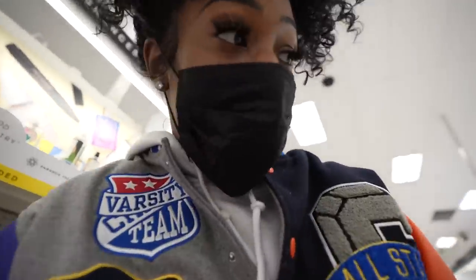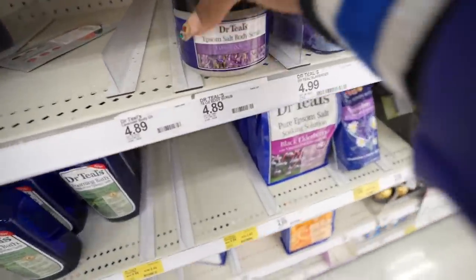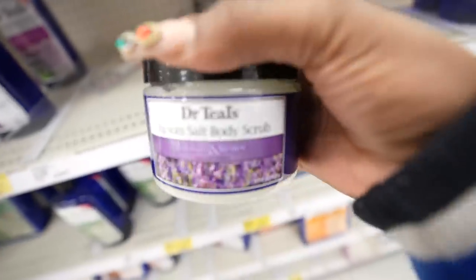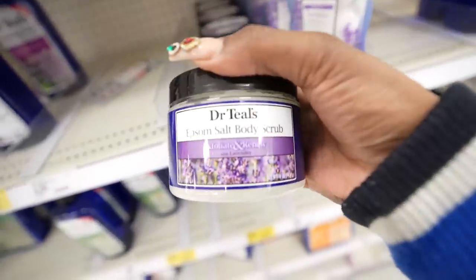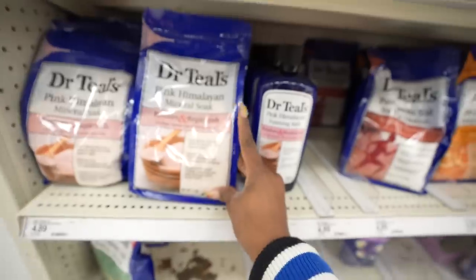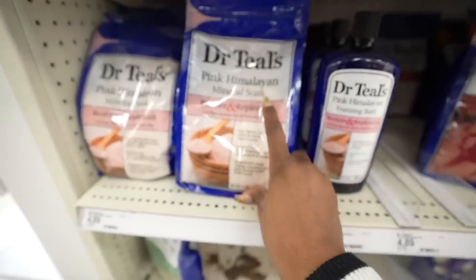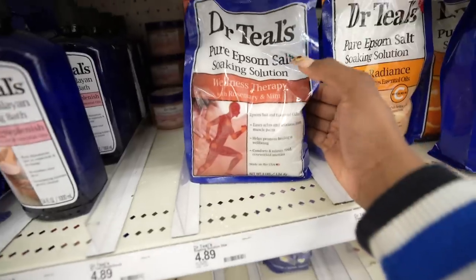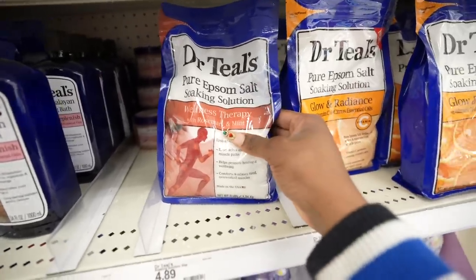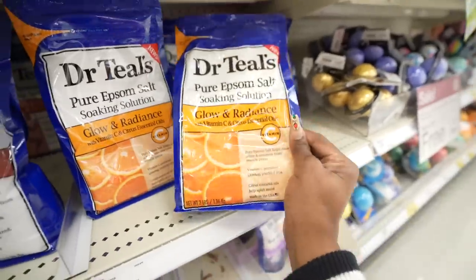So I made it to the bath and body section. It has a whole section of Dr. Teals. I am today years old finding out that Dr. Teals has a Focus body scrub — I'm going to try that out. My mom put me on to Dr. Teals and we always used lavender. I don't see lavender but they have a pink Himalayan mineral soak with rosemary and mint. Ooh! Glow and Radiance — I need me some of that.